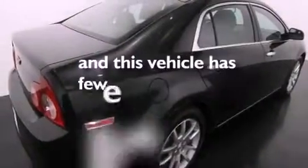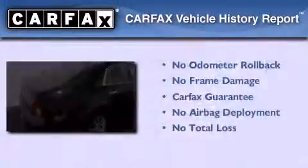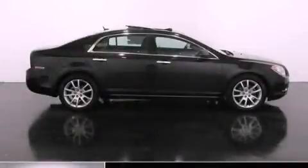This vehicle has less than 56,000 miles. Not to mention that this Chevrolet qualifies for the Carfax buyback guarantee. Stop by today and test drive this vehicle for yourself.